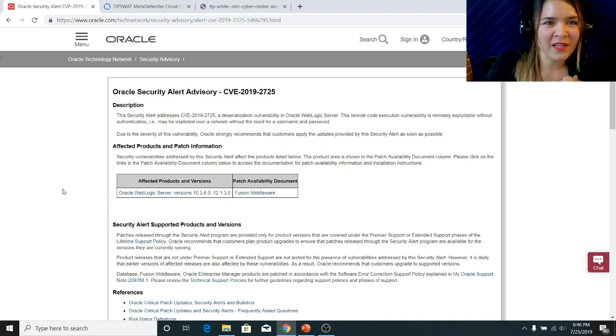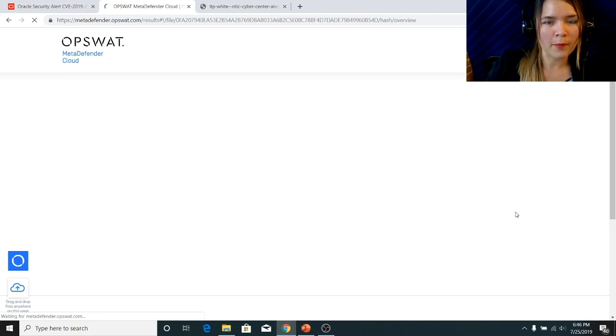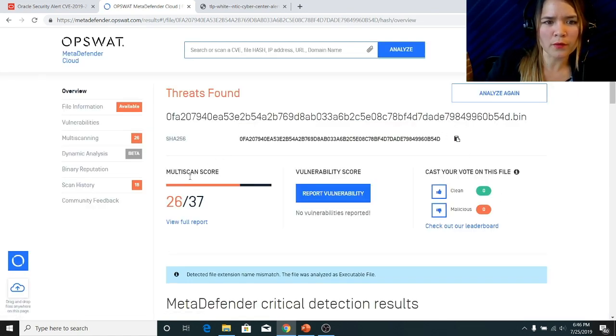But I personally like to go on the OPSWAT MetaDefender Cloud website. So here, if we enter the hash value of Sotunokubi, we can learn more about this malware. 26 out of the 37 AV engines have identified Sotunokubi as a malicious file, so it's a safe bet that this is a malicious file.